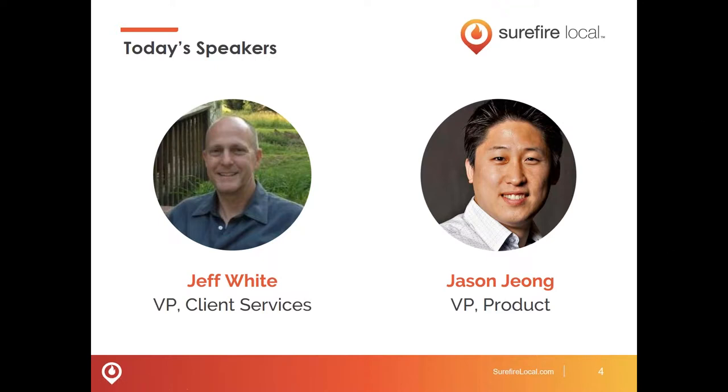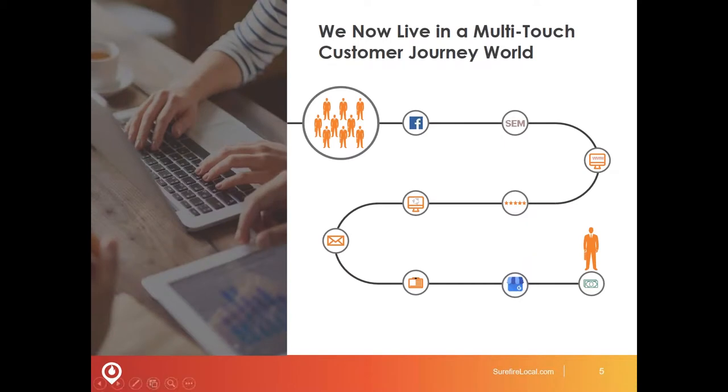Thanks, Michelle. To get us going, I'm going to talk a little about some background elements as we roll into covering the Surefire Cloud. I'm going to start by talking about how people are online and how businesses need to understand where they are, what they're doing, and understand that we live in a multi-touch customer journey world. It's important to understand that because as a business, you need to be where your customers are when they are.